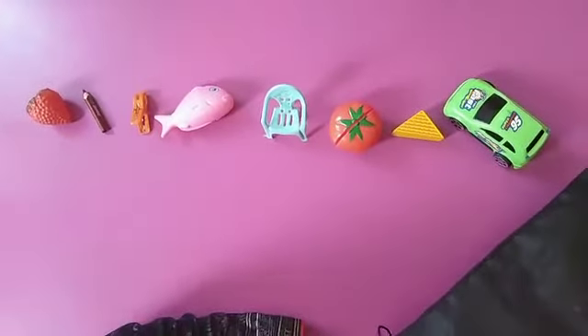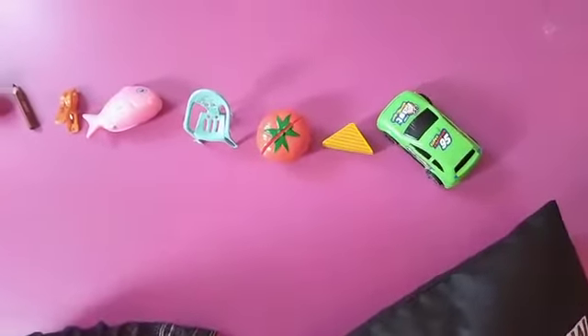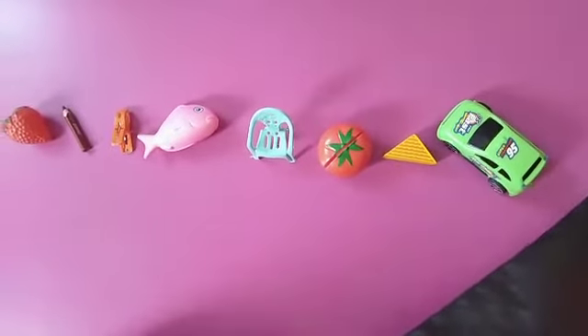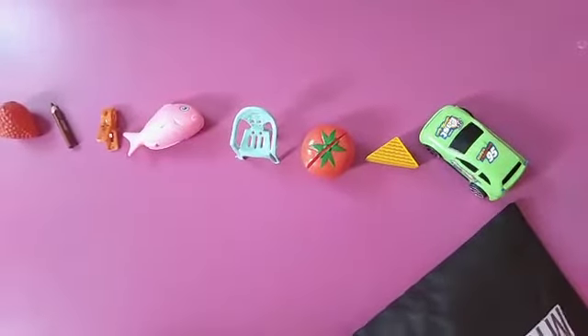Now I have another thing. It's long, it's very long. It's a fruit. It's a banana.